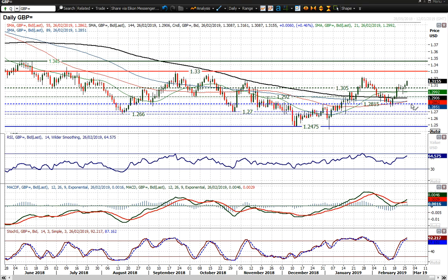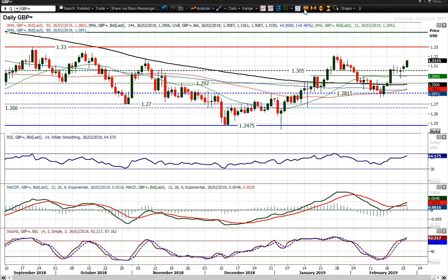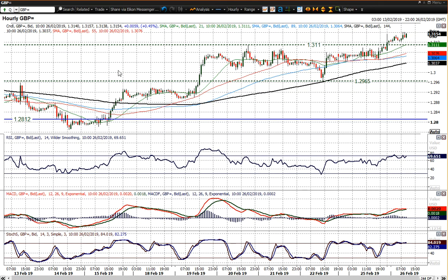It looks like Sterling is taking a more decisive view on Brexit once more, having had that sort of consolidation we saw last week. Market is up 60 pips now on the day and looking pretty positive on the momentum indicators. RSI mid-60s, MACD lines having crossed higher above neutral, which is a very positive signal, and stochastics in strong configuration and rising as well. So all pretty good.